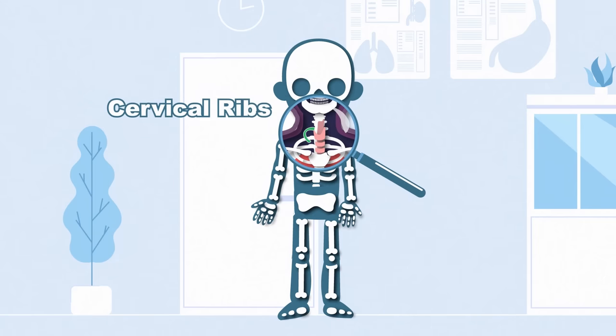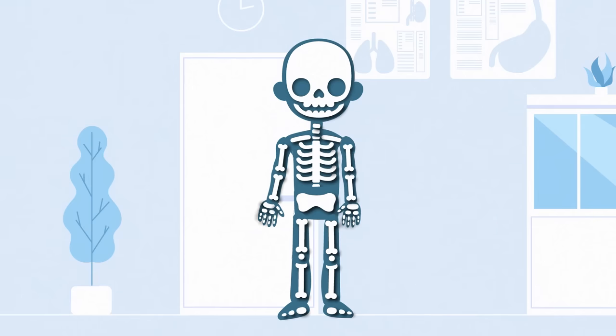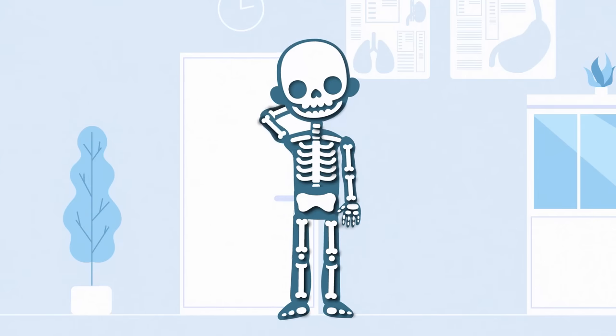Cervical ribs are the spare ribs' technical name. These are super rare in humans, which is why they carry fame. 0.5 to 1% of the population may have cervical ribs across all nations. Do you have pain in your neck? If so, that pain might be caused from a cervical rib.